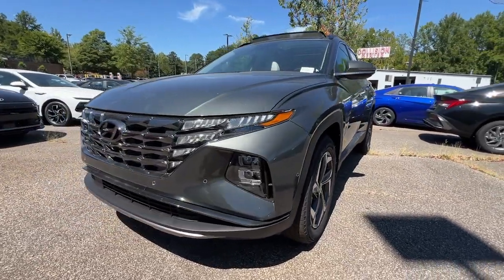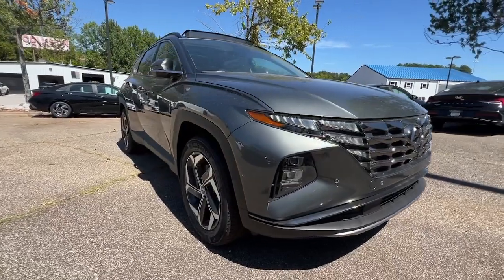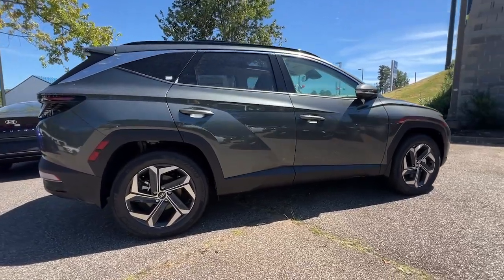This could be the car for you. The 2024 Hyundai Tucson. Choose the compact crossover that delivers an outstanding combination of quality, comfort, and safety. The Tucson.